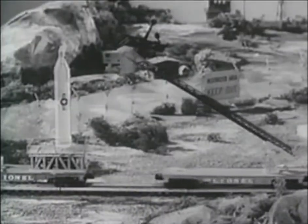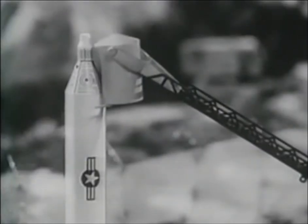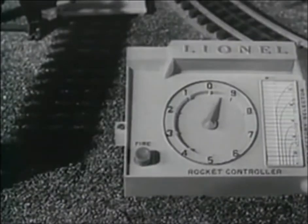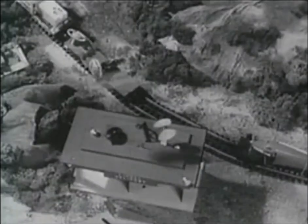The astronaut is moved to the capsule hatch by the new Lionel cherry picker car. It moves off. The countdown begins. Nearby, at the new Lionel heliport, a Navy copter takes off to make the recovery.